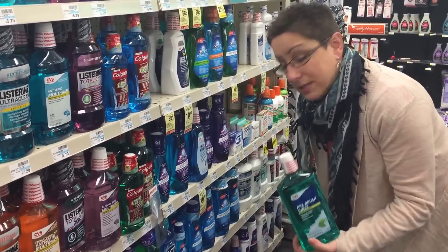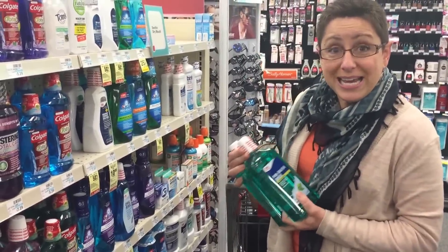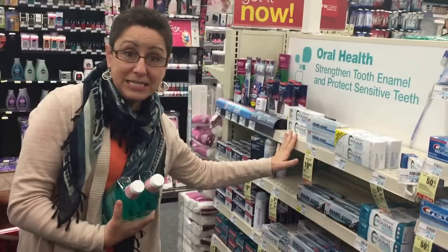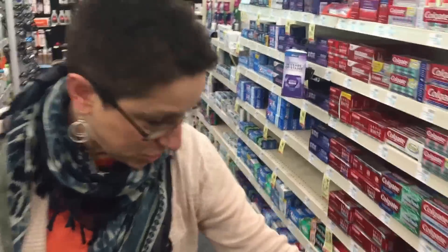I'm going to do the CVS rinse, priced at $5.29. I'm going to buy two, so they're going to turn out to be 29 cents each. But there is also toothpaste that's included, and if you back up with me over here, there are toothbrushes too.